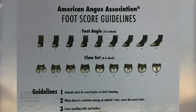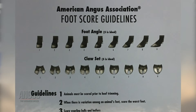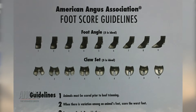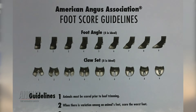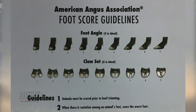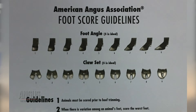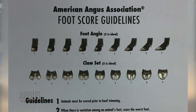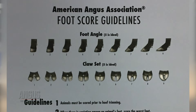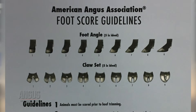For foot angle, we're looking at depth of heel, length of toe, and the angle of the pastern into the ground. A score of five is ideal — representing approximately a 45-degree angle with short, symmetrical toes and some heel depth. Cows that are very soft on their pasterns or have a lot of angle to the ground will score more toward a nine. Animals that are very straight up through their pastern and knee will score toward a one.